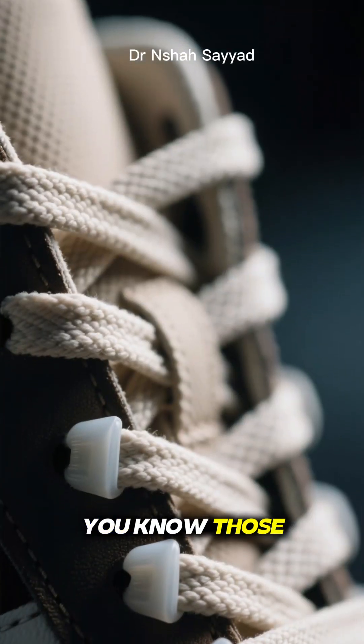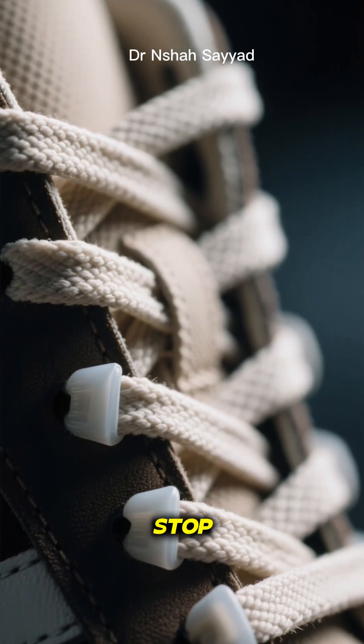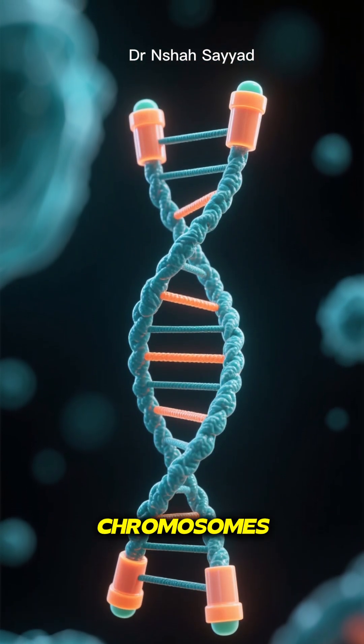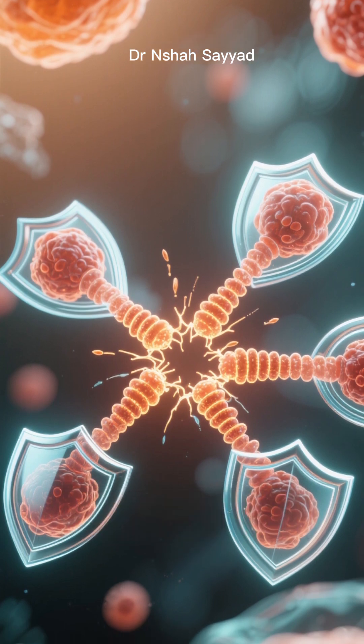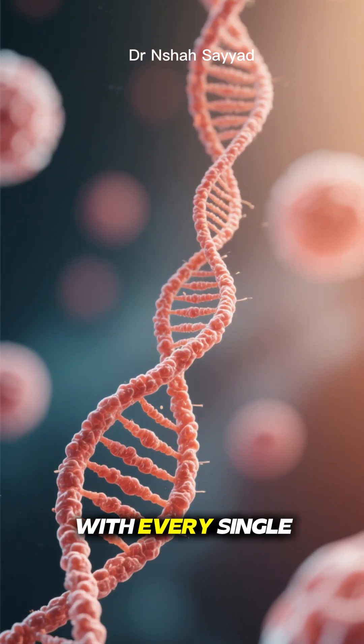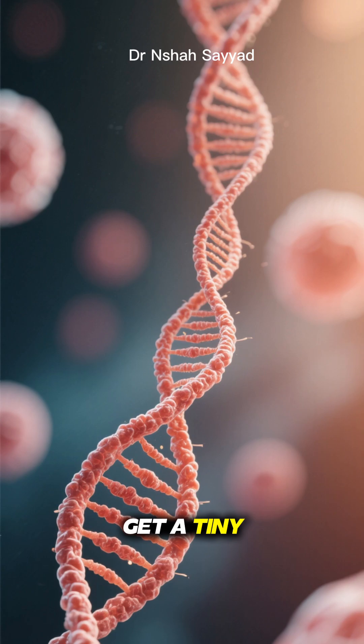Picture your shoelaces — those little plastic caps at the ends that stop them from fraying. Telomeres are basically that, but for your chromosomes. They're protective caps that keep our genetic data safe every time our cells divide. But here's the catch: with every single division, those telomeres get a tiny bit shorter.